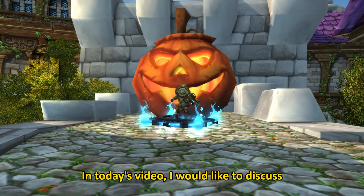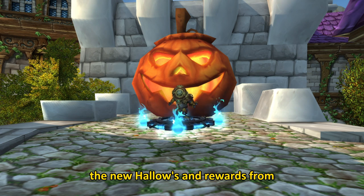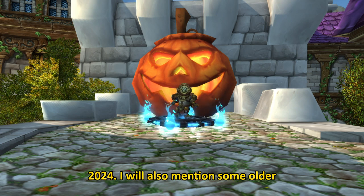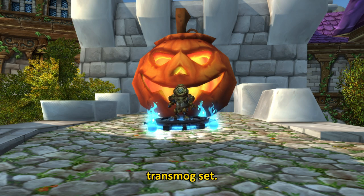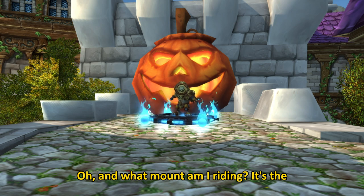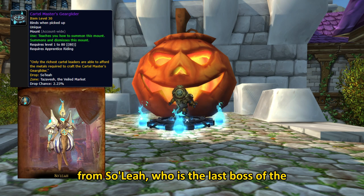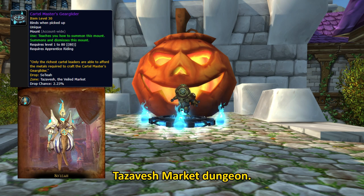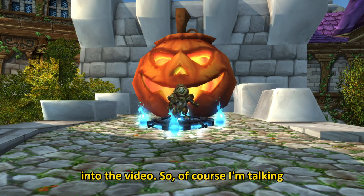Welcome everyone! In today's video, I would like to discuss the new Hallows End rewards from 2024. I will also mention some older ones, but the main focus is the new transmog set. And what mount am I riding? It's the Cardinal Masters Gear Glider, which drops from Souliya, who is the last boss of the Tazavesh Market Dungeon. Without any further ado, let's get right into the video.